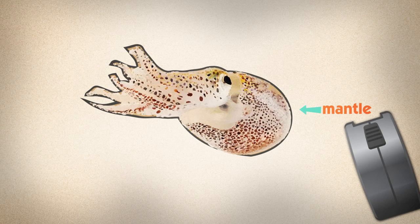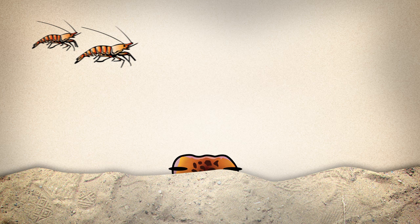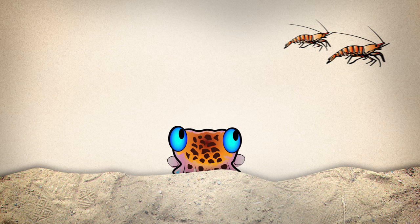Off the coast of Hawaii lives a cunning nocturnal hunter with a brilliant trick up its sleeve — or rather its mantle. Meet the Hawaiian bobtail squid. After spending the day sleeping buried in the sand, come nightfall the little squid emerges in search of a meal.